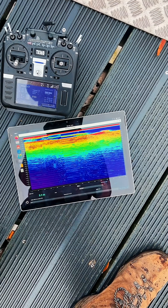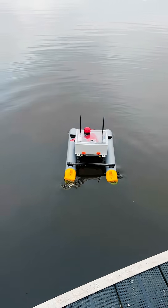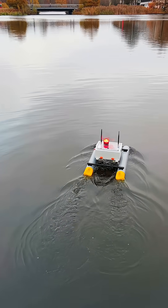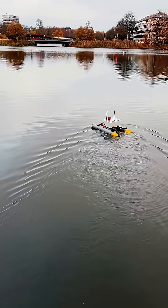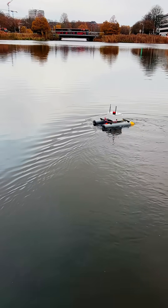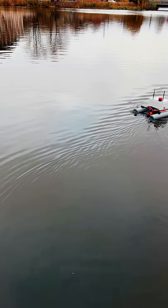Side-scan is special. It doesn't shine a straight beam down like a flashlight. It sends out a wide, fan-shaped beam of sound to the sides at 455 or 800 kHz. That means we can peek to the left and right of the boat and spot things that poke up from the bottom.